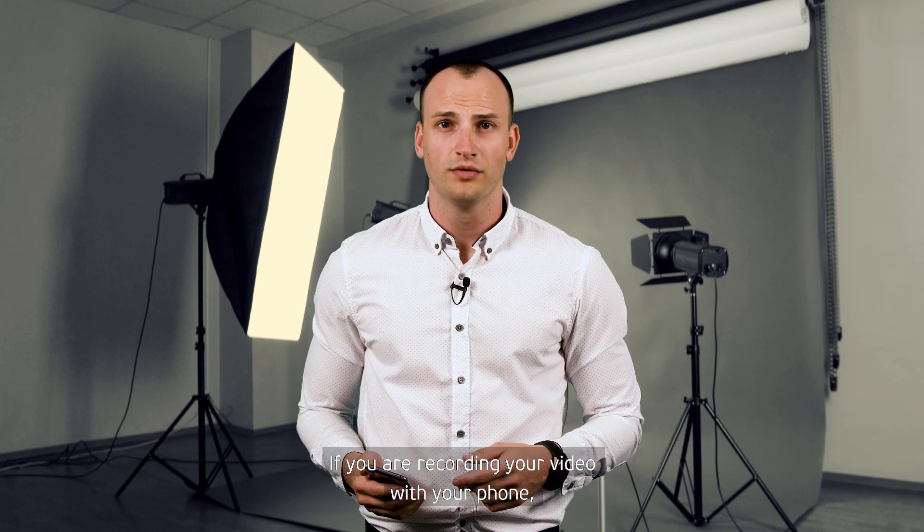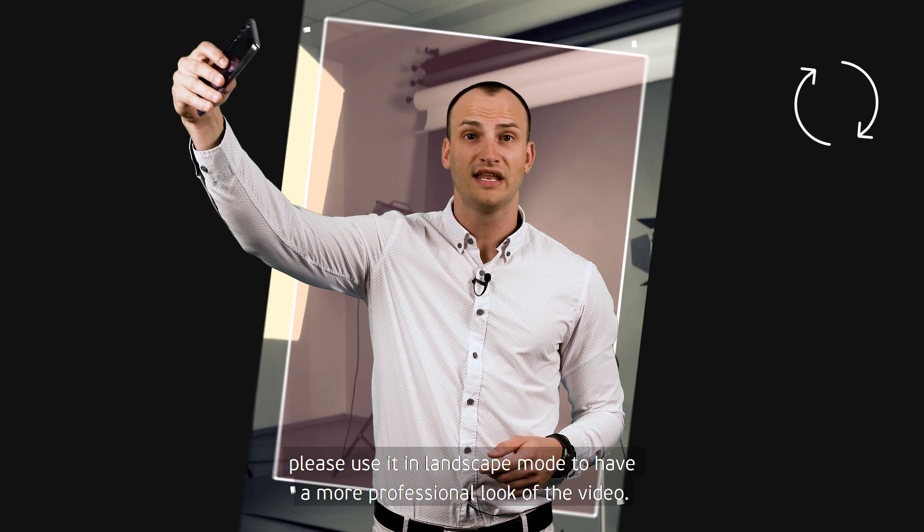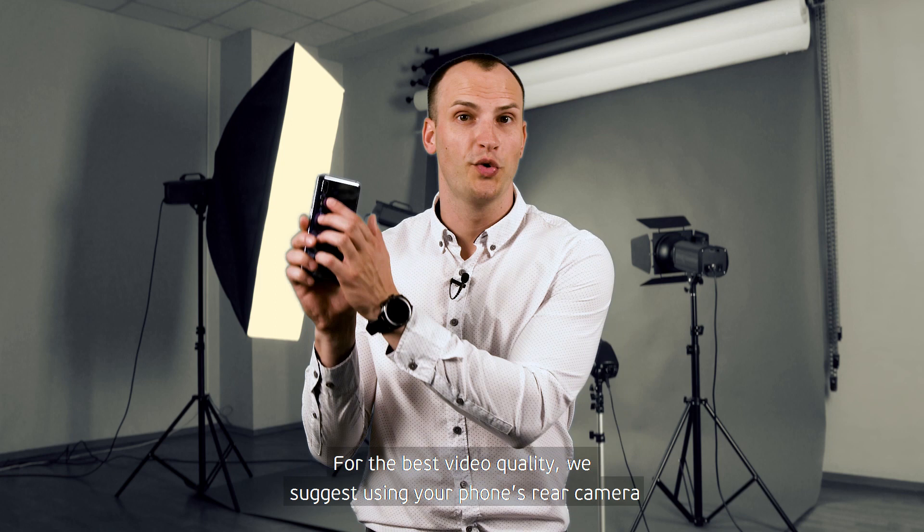If you are recording your video with your phone, instead of portrait position, please use it in landscape mode to have a more professional look. For the best video quality, we suggest using your phone's rear camera.